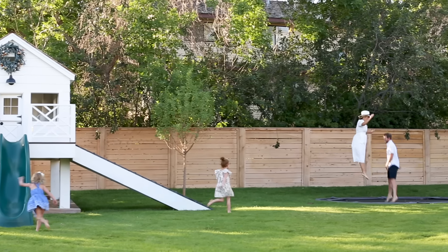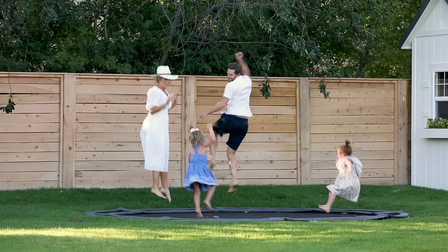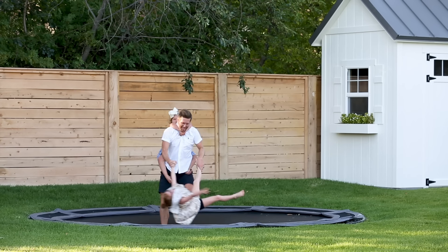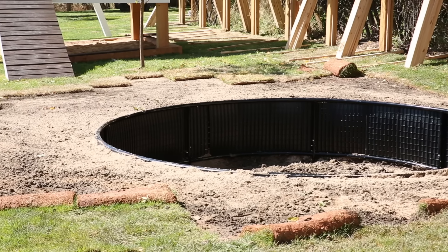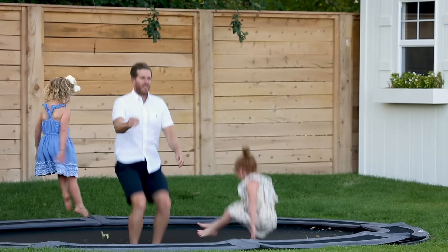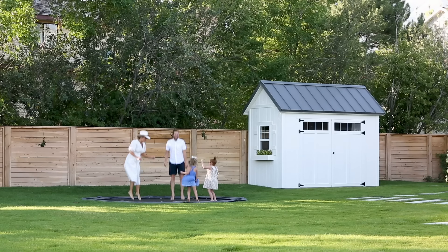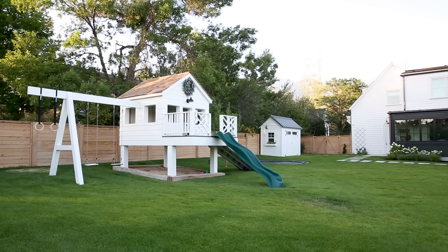On the other side of the playhouse we have an in-ground trampoline. This must be a Utah thing because people always ask how we did it, but they're everywhere here — you just dig a hole and buy a trampoline. This one is from Trampolines Down Under. It's level with the ground and it's amazing because I'm not as stressed about the kids falling off, and you don't have to have the net — they can just run on and off it all day.